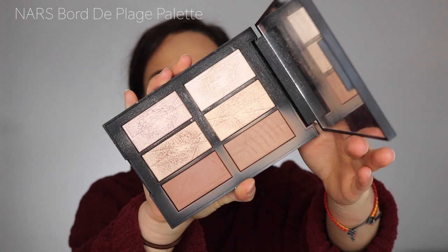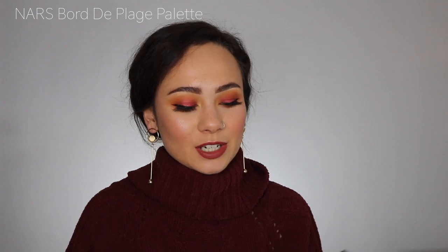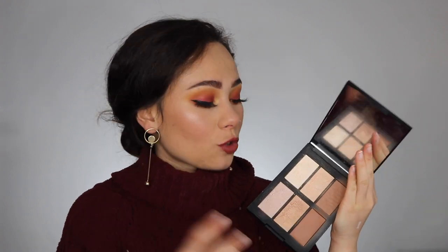Another palette that I have here is the NARS Bored Day Plague palette. Again, this isn't available, but I'm not going to lie — this was a favorite of mine for this year. Inside, you get two bronzers and then four highlighters. I really do like the bronzers, but the highlighters are what stand out in this palette to me. I think it has the most beautiful, smooth highlighters. They add so much glow and they don't emphasize texture. These are some of the best highlighting formulas I've ever used. This palette is amazing. It's definitely been a favorite. Love it.